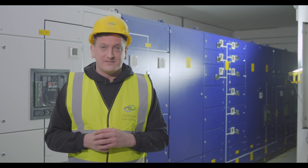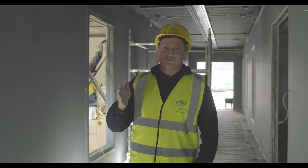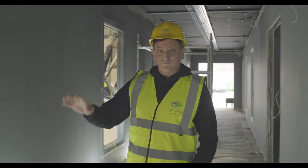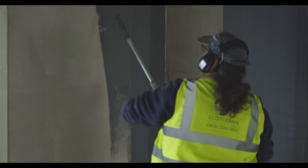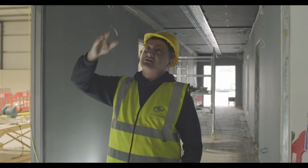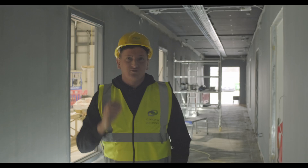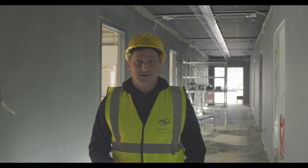On the way to the demo suite I wanted to point out what's going on: we've got all the window frames being painted, access control cabling is going in, the CCTV wires will also be going in, and we've got the wiring for all the lighting systems in the corridor being put in just before the drop ceiling goes in next week.